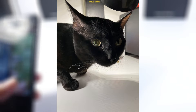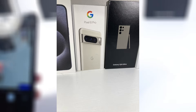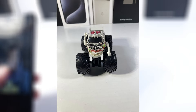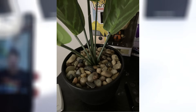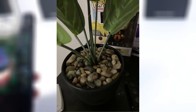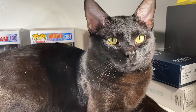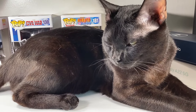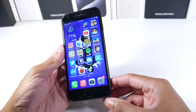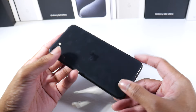There can be some white balance issues from time to time, but selfies come out pretty clean for the most part. I don't think these are terrible cameras by any means — they still take really good photos in good lighting, and video quality is also really good on here.